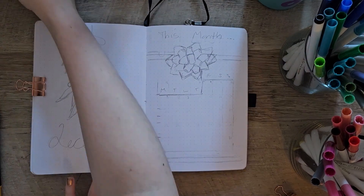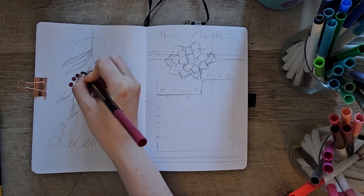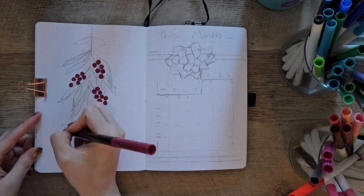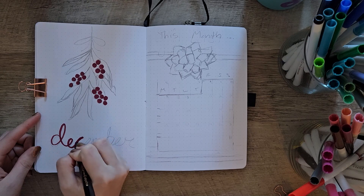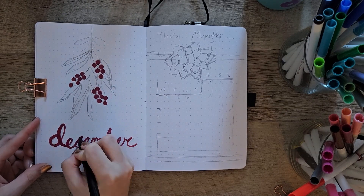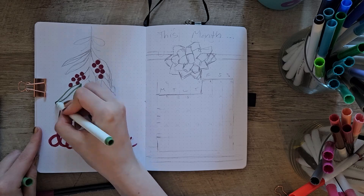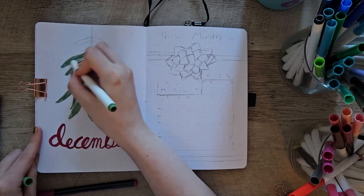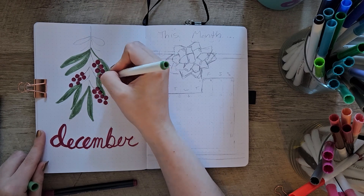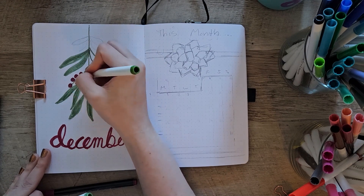Now moving on to December — if you're wondering where I got the inspiration for these spreads, it is Pinterest. I didn't full on copy, but I pretty much copied all of these spreads from Pinterest, so I will put links below if I remember to do that. Starting with just the word December, I decided to put it on the left side. Why waste that space when we can put the monthly title page on the left and a calendar on the right?